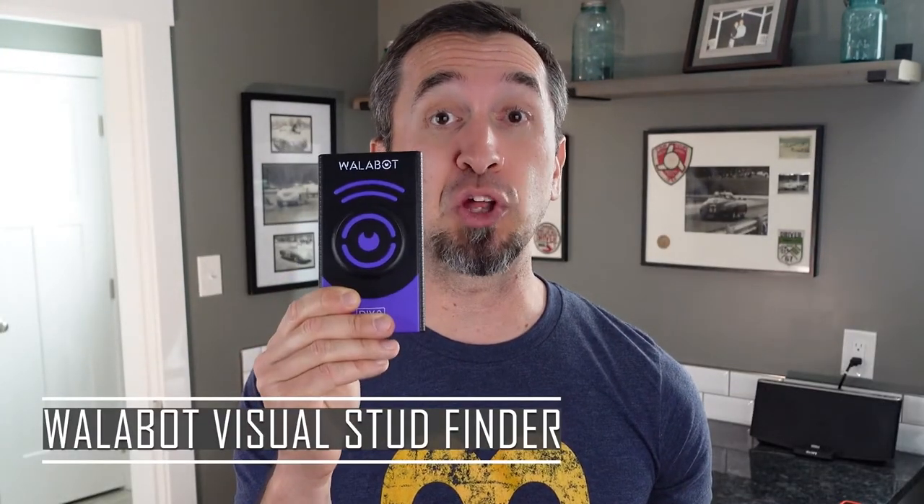Are you looking for Father's Day gift ideas and you're not quite sure what to get your dad? It is the Wallabot, by far one of the coolest stud finders I have ever used, and I use this thing a lot right now.